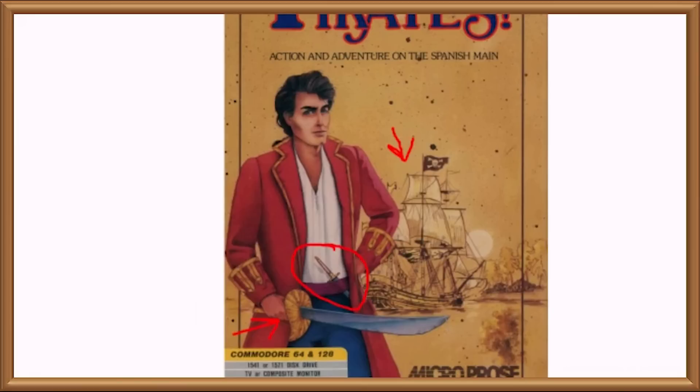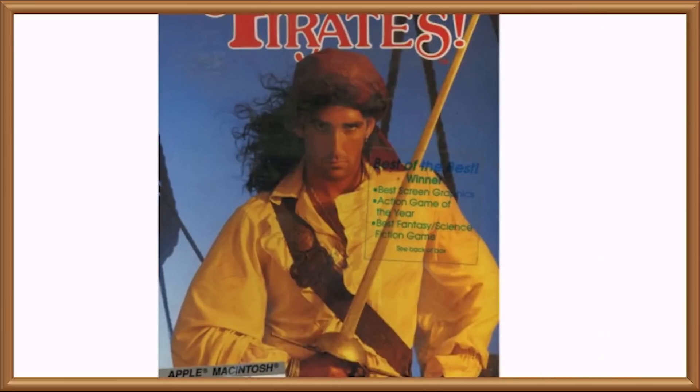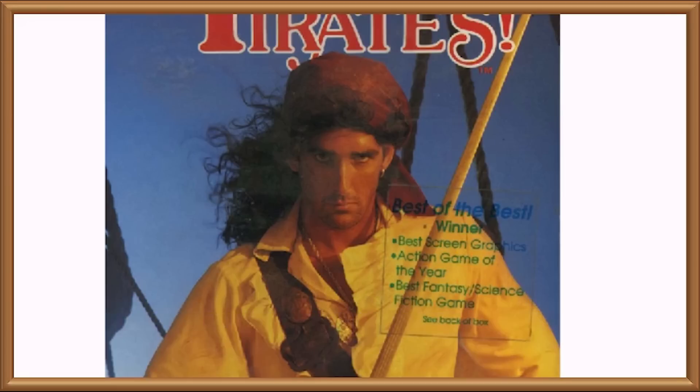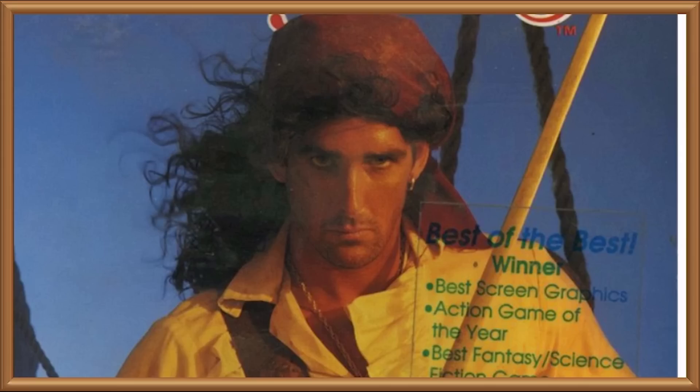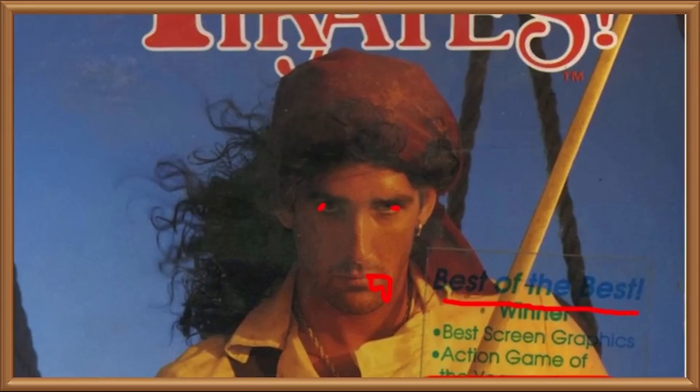In all honesty though, I showed you these two covers so I could show you this last one for the Macintosh version, which depicts... Oh, look at his face. Look at the face on this fucking badass. And you know what really makes this is that blurb just to the right that says 'best of the best.' It's like the special ed student has been given a gold star sticker by the teacher and odds are good he's going to be chewing on it by the end of the day. Best fantasy science fiction game? The only fantasy here is that this poor bugger's hat doesn't look like he's stuck his head in a bin liner full of barbershop sweepings.